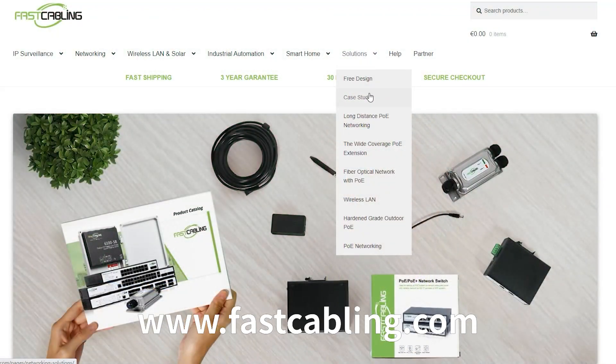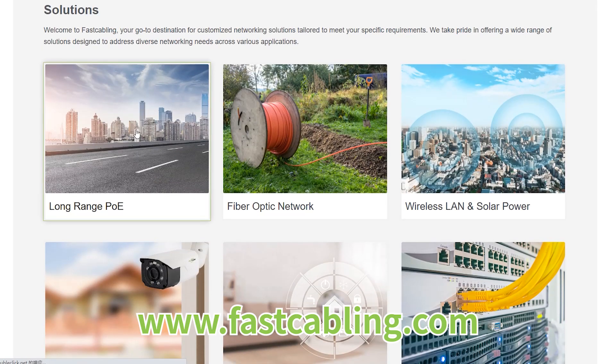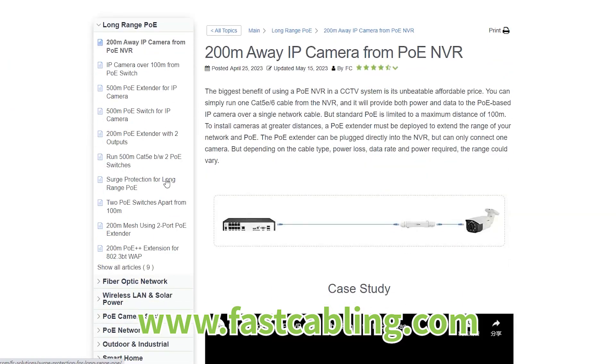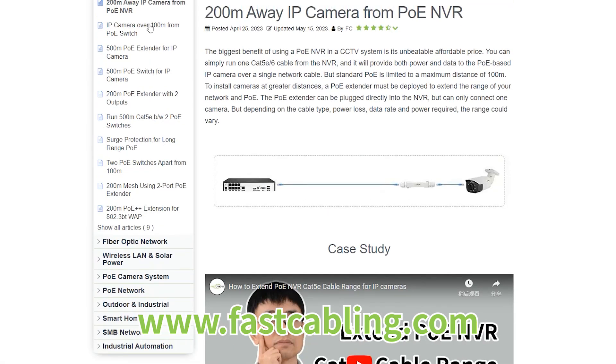You can experience seamless outdoor networking with our cutting-edge solution and expert tech support. Visit our website today for comprehensive tech support and innovative solutions that tailor to your outdoor networking needs.